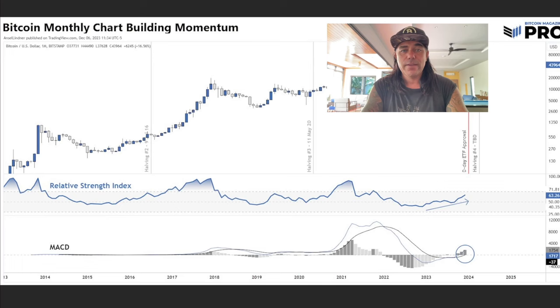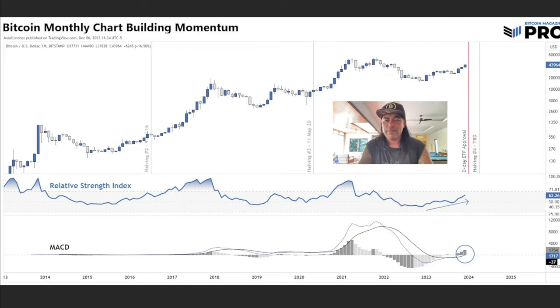Next is the Bitcoin monthly chart showing building momentum — the RSI and MACD. We can see the MACD crossing upwards, with the blue line above the black line, positive bars on the MACD, and the RSI increasing. Every time towards the halving, the RSI crawls up to the dotted line. When we break that dotted line, the bull market second part — a huge run — begins. This happened twice before and I believe it will happen around the halving again, potentially taking us above 100k.